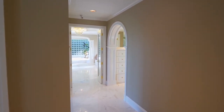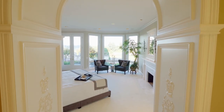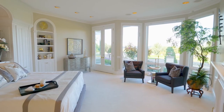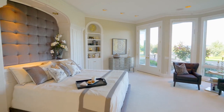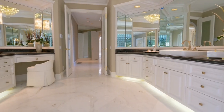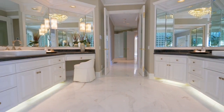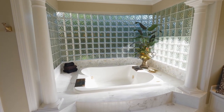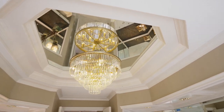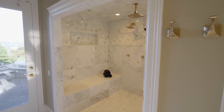Escape to the private, main-level master suite, complete with a wet bar and beautiful built-ins. Unwind in the sumptuous master bath with separate vanities, a double bath, and an oversized shower with multiple shower heads.